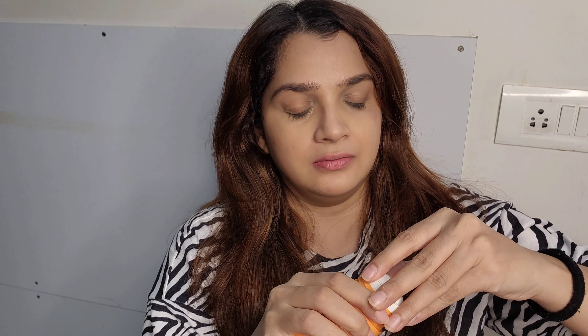I have the first product for you, but before we begin please read the disclaimer in the description. This is the Earth Rhythm sunscreen stick — I just ordered it. I quite like the packaging, it's really cute, especially the color. It has a top like this and then you just remove it. It's melting a little bit because of the heat.